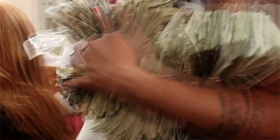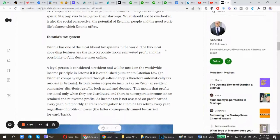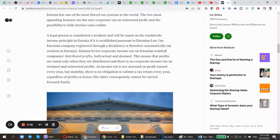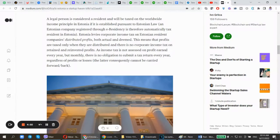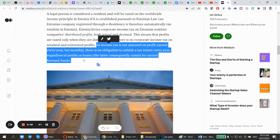You don't even have to reinvest your profits. You can simply retain them — just not spend them — and keep them in your corporate bank account. That also counts as profit that is not taxable. Since income tax is not assessed on profit earned every year but monthly, there is no obligation to submit a tax return every year regardless of profits or losses, and losses consequently cannot be carried forward or back.